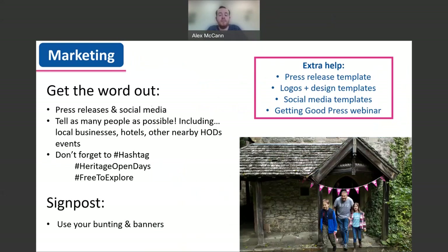Now you've planned and registered your event, it's really important that you tell as many people as possible about it, as there's no point creating a fantastic event if nobody knows about it. You can write press releases and social media content to tell people in print and online. Can you also tell local businesses or hotels to help spread the word? Can you connect with other HODs events taking place nearby, so you can share visitors and use word of mouth to encourage people to attend not just your event but also others nearby?